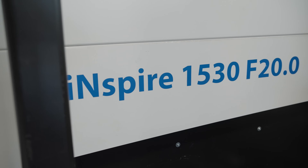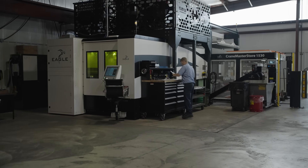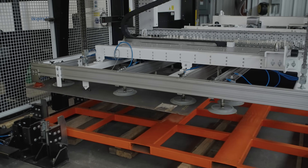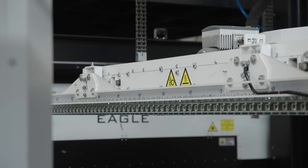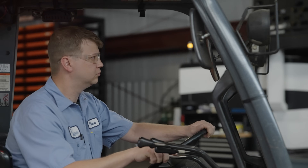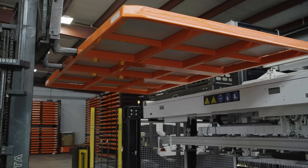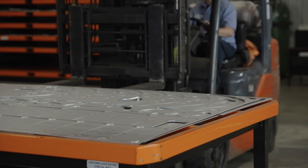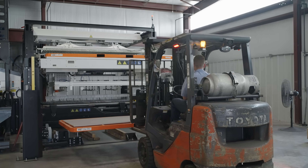We purchased the 20k Inspire Laser with the Cranemaster setup. The Cranemaster setup was a huge selling point for us when we went to purchase the machine. Since we've added the automation it's allowed us to really step up our production. We can run full speed non-stop with parts loading while parts are being cut, keeping the machine going the whole time while one group of guys breaks down the material and another group loads material back up.